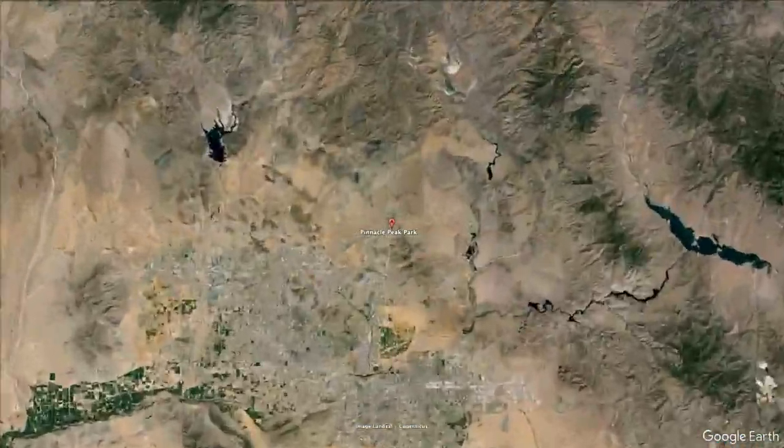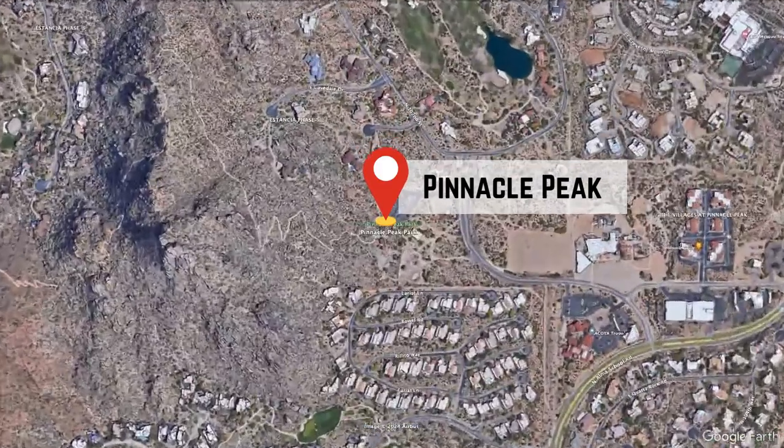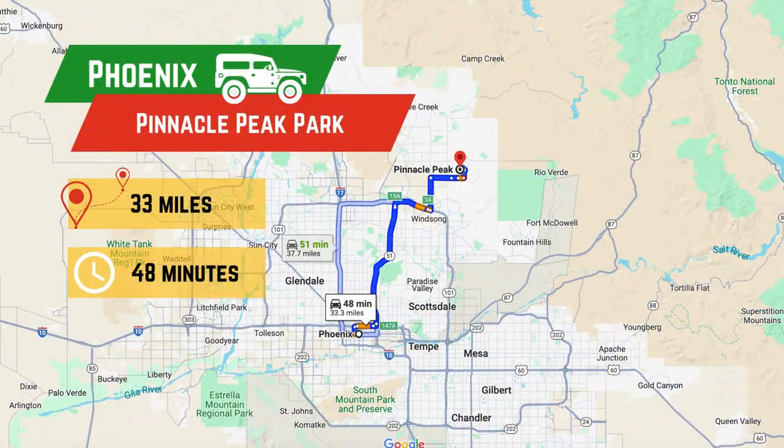Located about 33 miles northeast of central Phoenix, we'll start our hike at the Pinnacle Peak Park Trailhead.